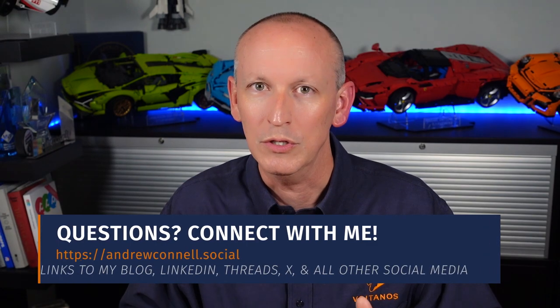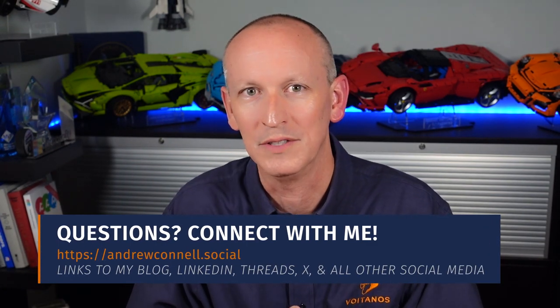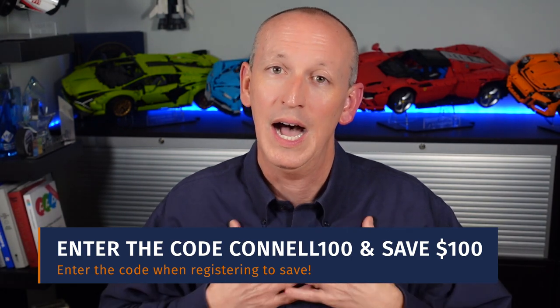You got a question about my workshop? Hit me up on LinkedIn, YouTube, Threads, or X. You can find all of my links at andrewconnell.social. And when you register, use the code CONNELL100 to save $100 off your conference registration. I hope to see you in Orlando in May.